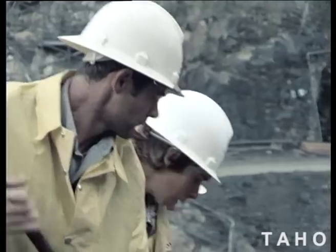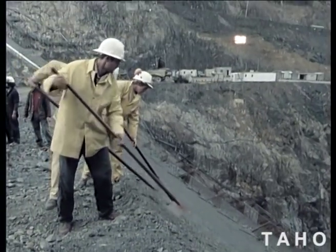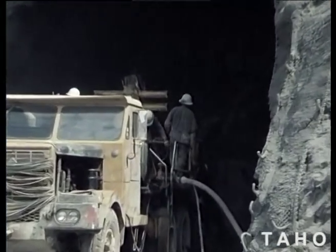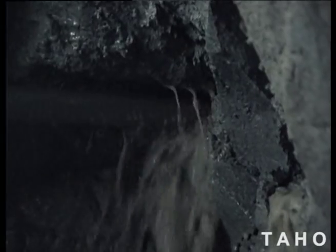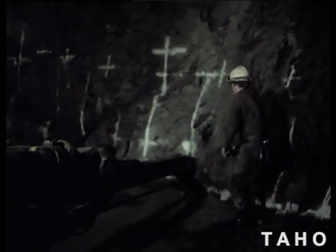Lake Murchison would have no power station of its own. Instead, its waters would be diverted into Lake Mackintosh. This meant blasting and drilling a 1.6 kilometre tunnel through a rocky ridge to connect the two lakes. But the design engineers knew it was cheaper than building another power station. The six metre diameter horseshoe tunnel is designed to carry a minimum flow of 160 cubic metres of water per second.